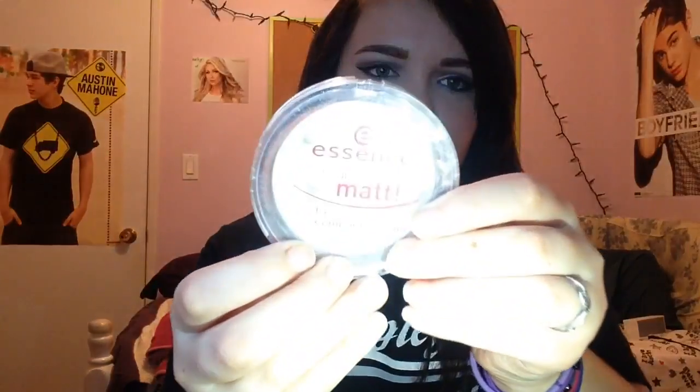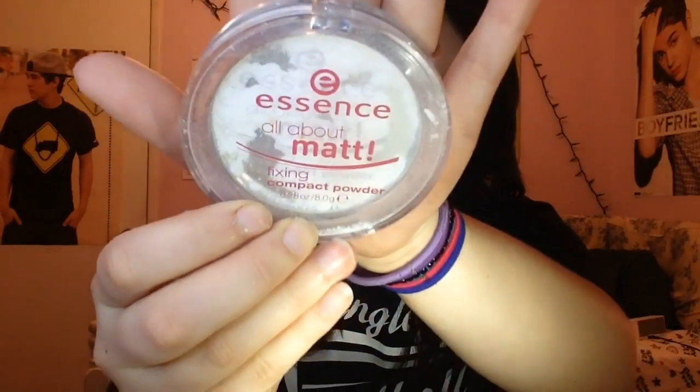The next thing — I'm going to try to fix this but it might fall everywhere. This is the Ascent All About Matte translucent fixing compact powder and it's all broken. I'm going to try to fix it, but if not I'll just get rid of it. I believe that's all for this empties video — I hope you guys enjoyed it, stay tuned for more videos, bye!